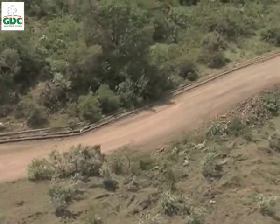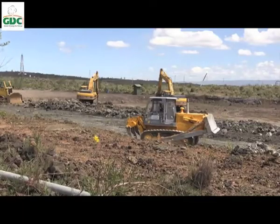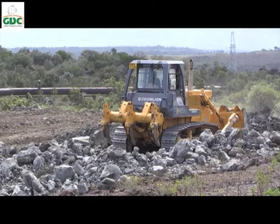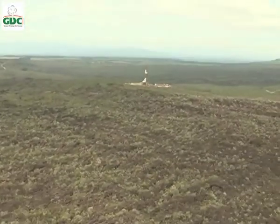Proper roads are critical for logistics in a geothermal project. So far, GDC had paved about 50 kilometers of road interlacing this complex volcanic caldera.